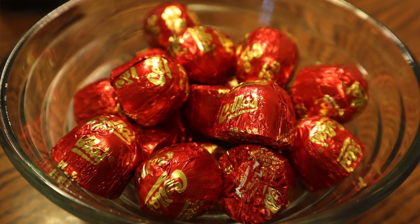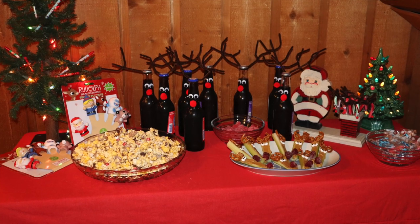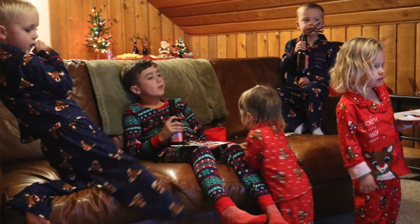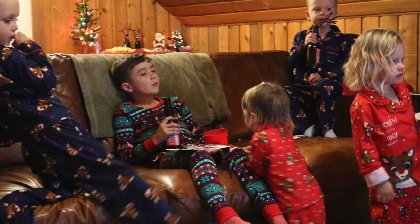The last thing: when the kids get here, they don't know it yet, but mom and dad have brought them pajamas — Rudolph the Red-Nosed Reindeer pajamas! So they'll be all cozy and snuggly up on the couch in their pajamas watching this movie.